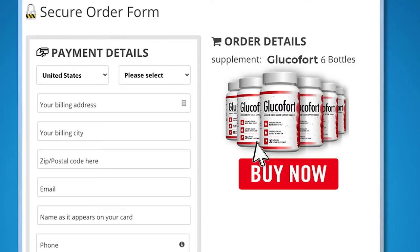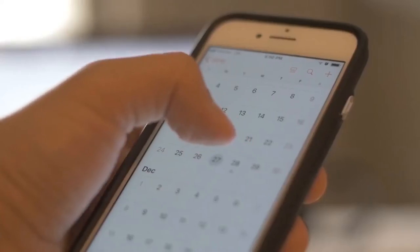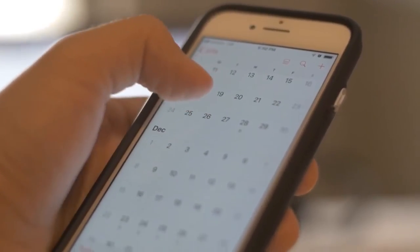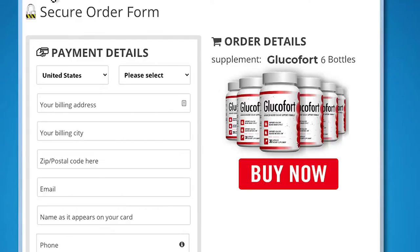By now, you're probably asking, how can I get this amazing supplement? Just click the button below after choosing the best package for you, and you'll end up on our secure checkout page. Enter your payment details, place the order, and in just seven days from this moment, you'll get Glucofort right at your front door. Click now to secure your package while supplies last.